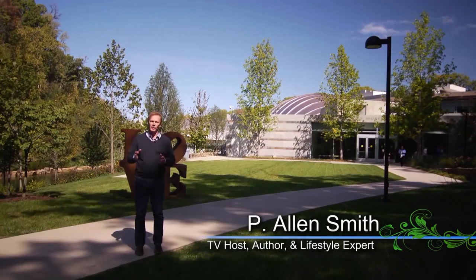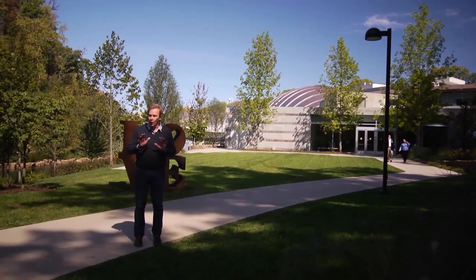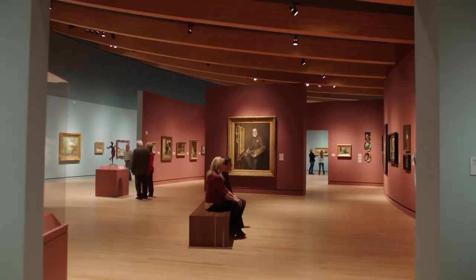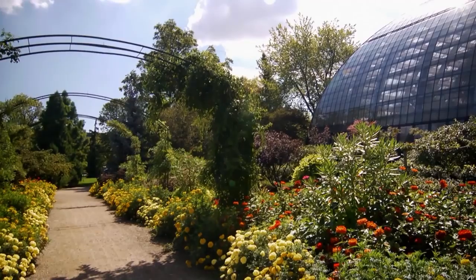Hi, I'm Alan Smith. Welcome to Garden Style, a show about creative ways to grow, cook, and design your world. In today's show, it's all about art, and I'm very excited about it. And what better place to be than here in Bentonville, Arkansas, at Crystal Bridges Museum of American Art. There's plenty of art here, but we're going to explore lots of other places where you can find art.